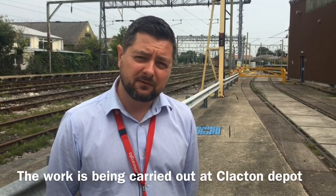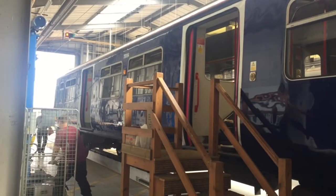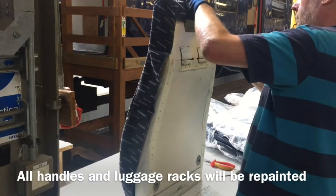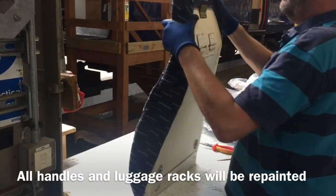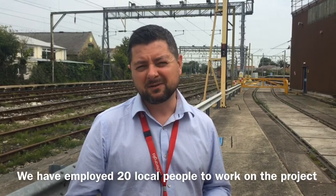As part of the new franchise, we're refurbishing 54 of the 321 trains here at Clacton Depot. We're completely changing the seat covers, renewing all of the flooring. The heater grills and the grab poles and luggage racks are all getting powder coated, and we're just generally bringing the whole thing up and making it look a lot brighter for the customer. I think you'll see a real significant improvement inside.